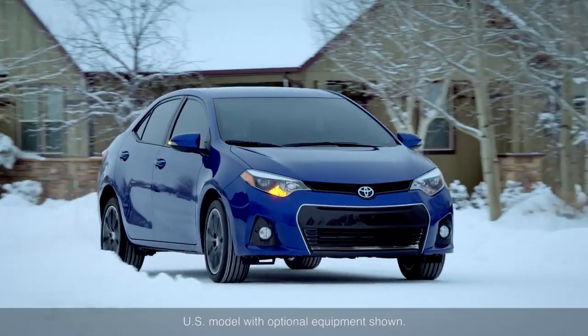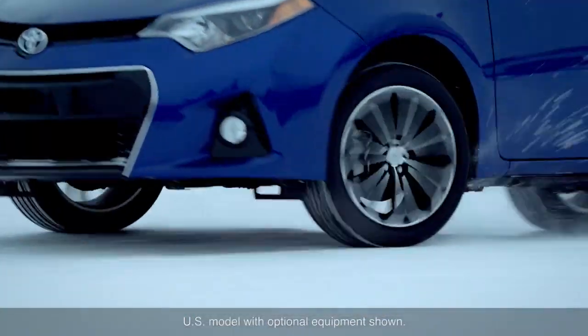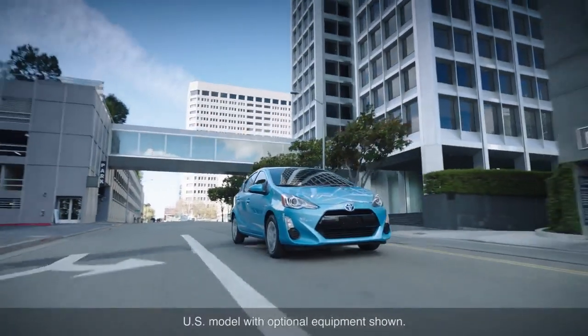The brake system requires regular inspection and service according to the maintenance schedule found in the owner's manual supplement.